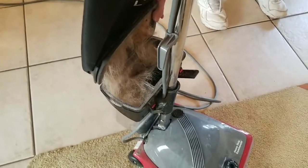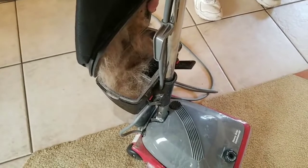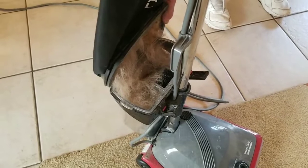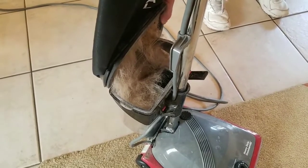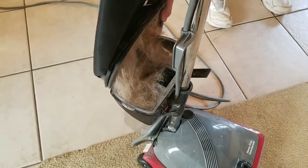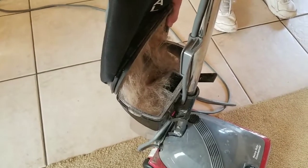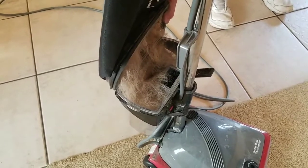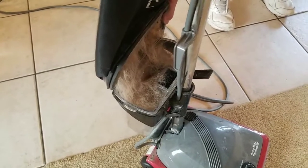Just another tip from your boy Roger Lloyd in the carpet cleaning world. You take care now and get you a commercial vacuum — don't buy a vacuum cleaner that your customers can buy. Be a professional. Set the standard in your target market by which all other carpet cleaners are judged. You take care now.